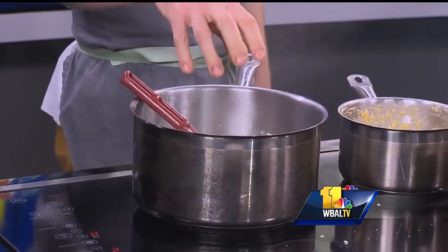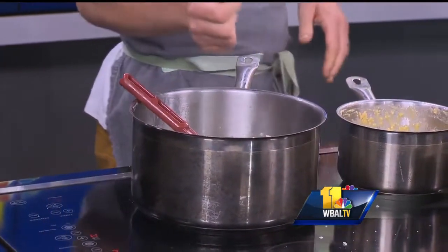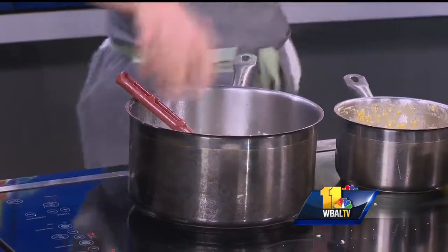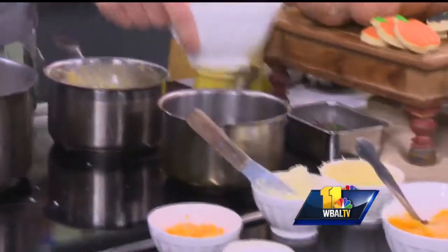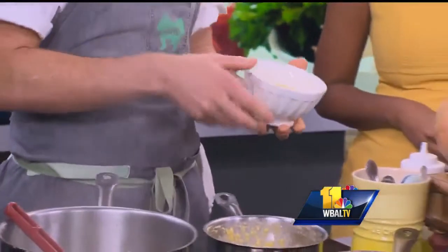As always, start with some nice onions and garlic sweating down. They smell so good. You can add rosemary or thyme to it, make it a bit more festive. And then into that, you want some really nice grits. These are from Virginia, nice and coarse.